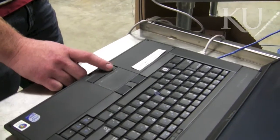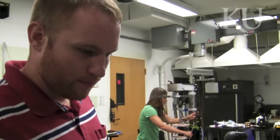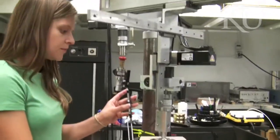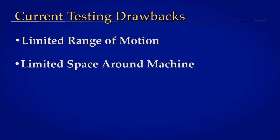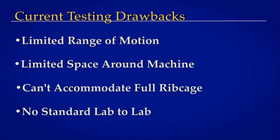There's not a good standard in the field that correctly tests these devices so that we know that they won't fail in the body, or that we can be fairly sure that they won't fail when they're implanted. Current testing models have limited range of motion, limited physical space around the machine, cannot accommodate a full ribcage, and have no uniform standard from lab to lab.